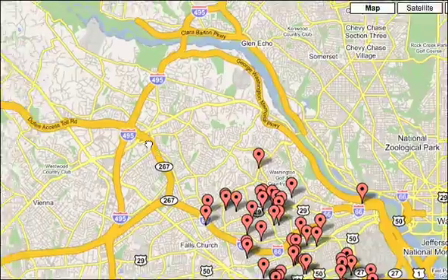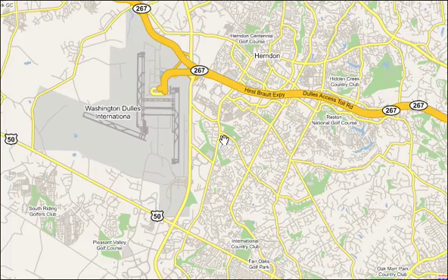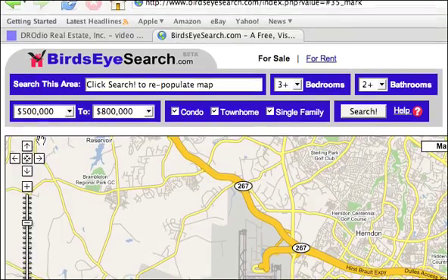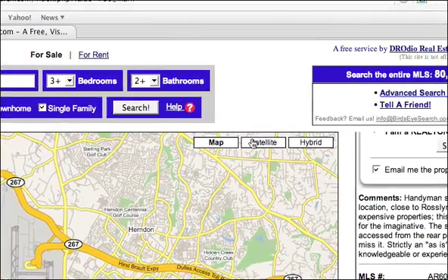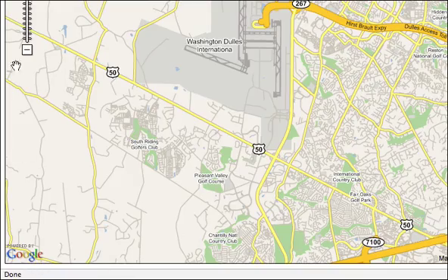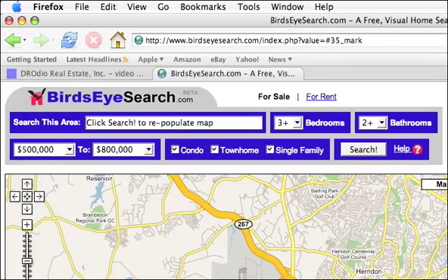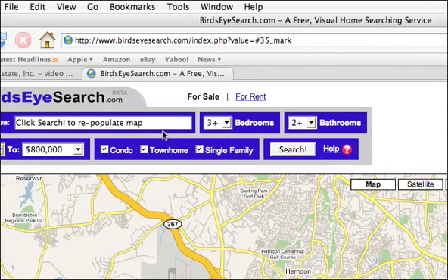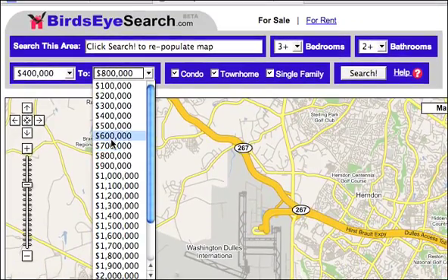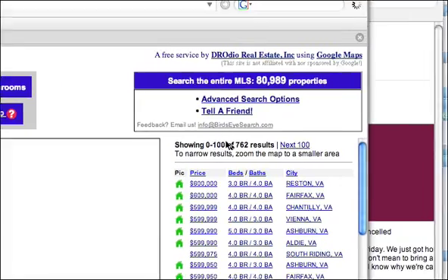Let's say that I might want to search towards Herndon because I want to live with a little bit more land. So I'm going to choose a different map area. Here's the really important thing: the tool is going to search whatever is bounded by the map. So this map here defines my search area. By moving this map, I need to hit Search again in order to populate that search. So let's look for three-bedroom homes between $400,000 and $600,000 in this map area. I'm going to hit Search, and I get 762 results.